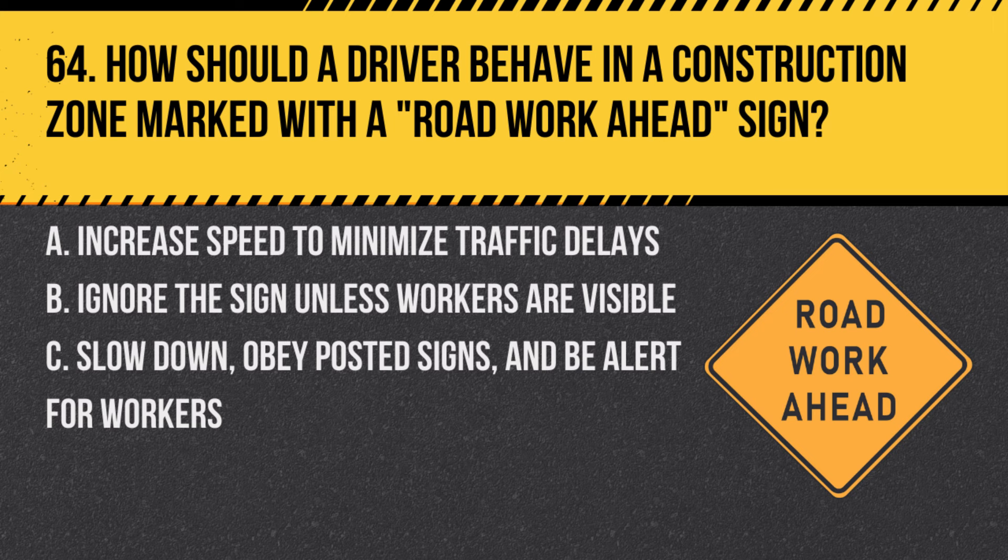Question 64. How should a driver behave in a construction zone marked with a road work ahead sign? A. Increase speed to minimize traffic delays. B. Ignore the sign unless workers are visible. C. Slow down, obey posted signs, and be alert for workers. Answer: C. Slow down, obey posted signs, and be alert for workers. Drivers should exercise extra caution in construction zones for the safety of workers and other road users.